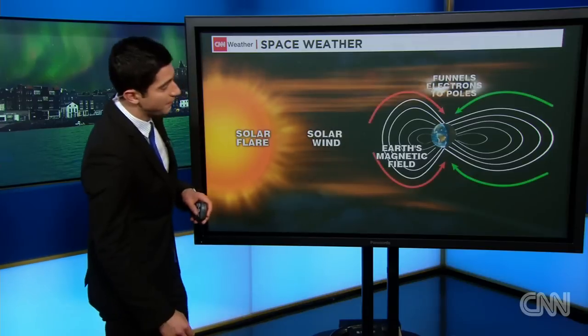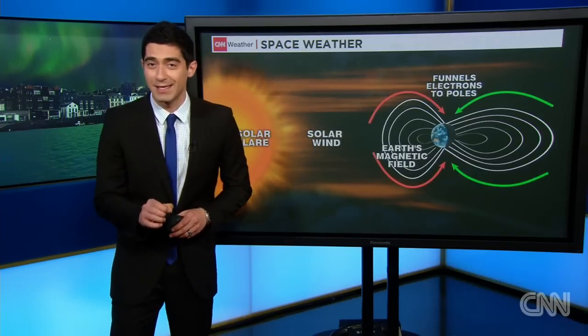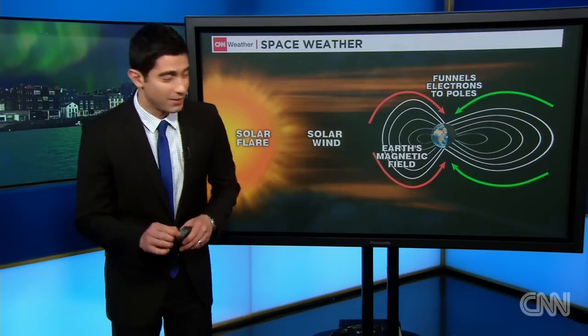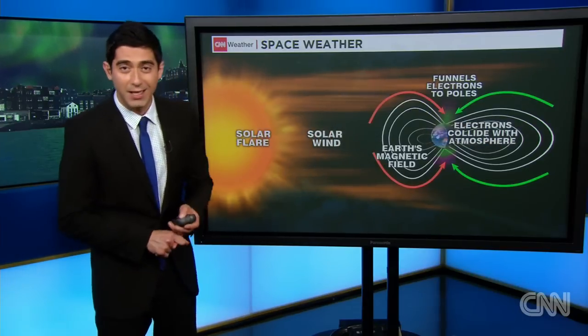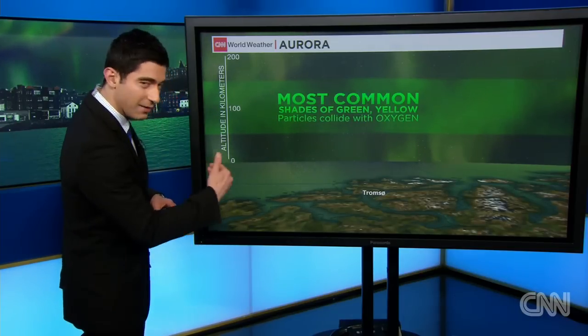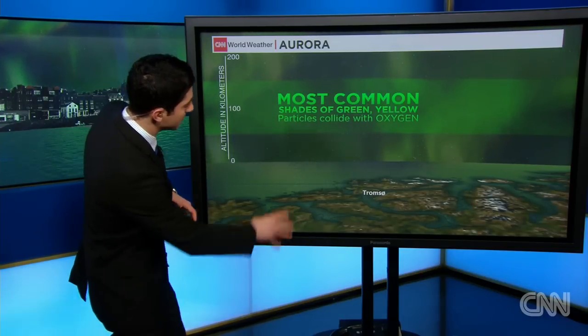The way they interact with the Earth's magnetic field is where it essentially leads to seeing these colorations of yellows, greens, and also reds, and they get deflected out towards the polar regions. This particular event being so strong, we had the ability to see that across some of the lower latitudes of the world, a little farther south than what you typically would see.